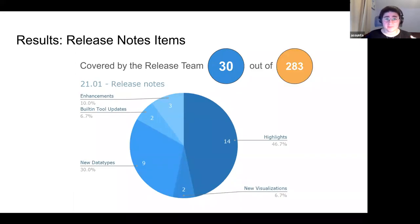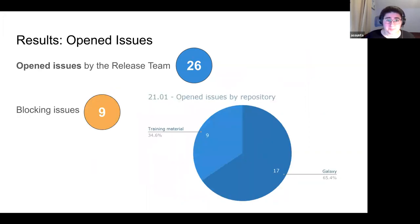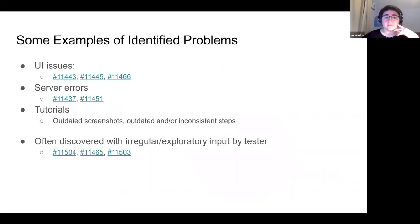Of the 30 release note items covered: three were enhancements, two were built-in tool updates, nine were new data types, two were new visualizations, and 14 were highlights. Of the 26 issues opened, nine were in the training material repo and 17 were in the Galaxy repo, with nine considered blocking issues.